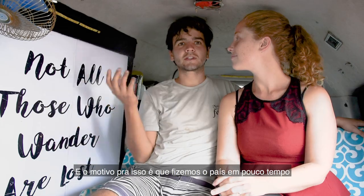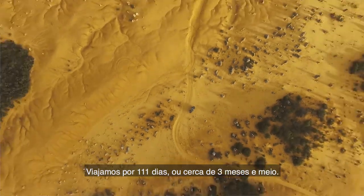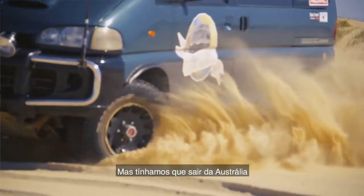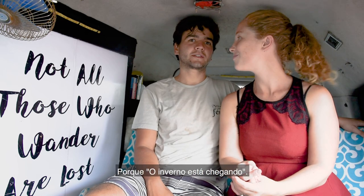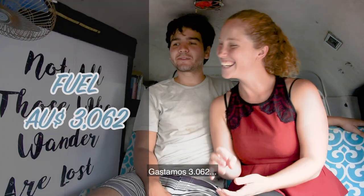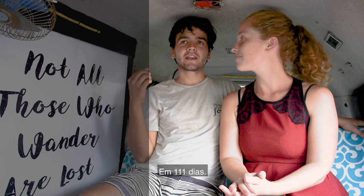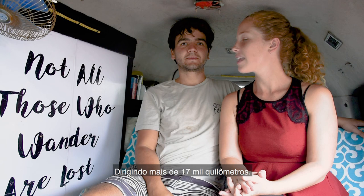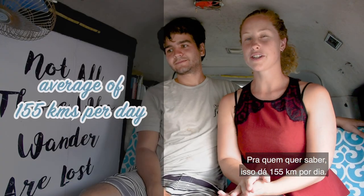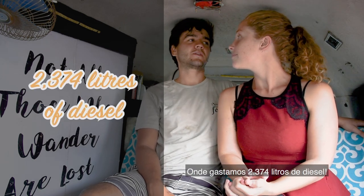That makes sense because we did it in a short period of time and had a lot of kilometres to drive. We were travelling for 111 days, just a little over three and a half months, but we needed to leave Australia as soon as possible to get to North America before winter. So we spent 3,062 Australian dollars driving 17,000-plus kilometres, which adds up to 2,374 litres of diesel.